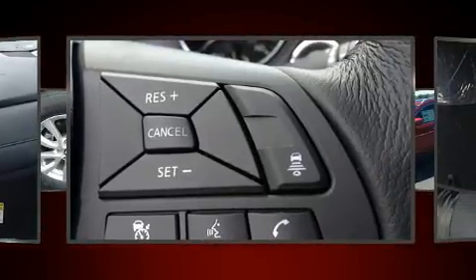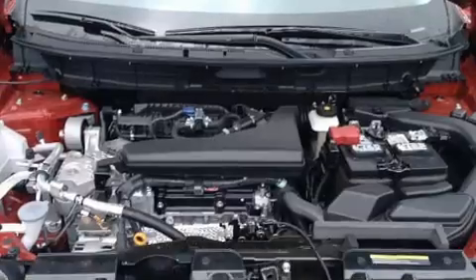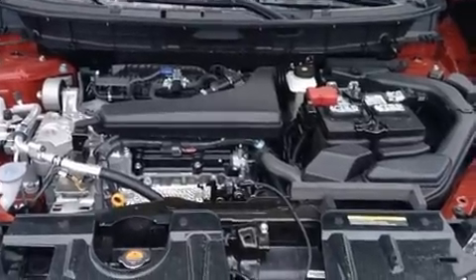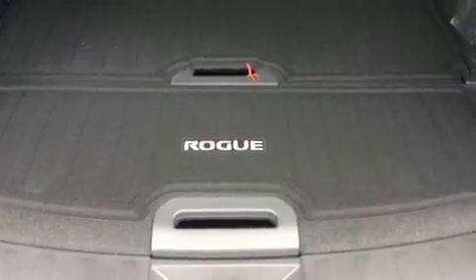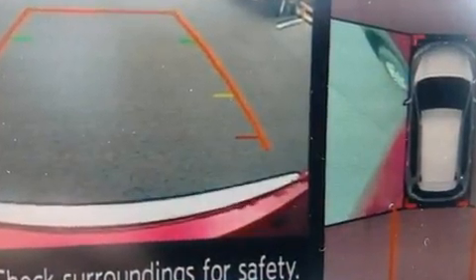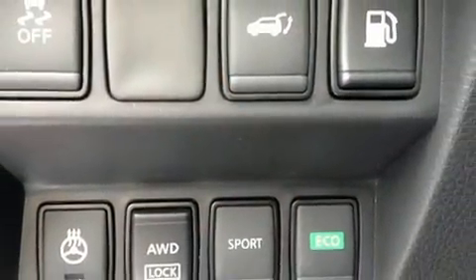Four well-positioned speakers are included. Safety equipment has been integrated throughout, including dual front impact airbags, front and side impact airbags, traction control, brake assist, anti-whiplash front head restraints, a security system, and four-wheel disc brakes with ABS.